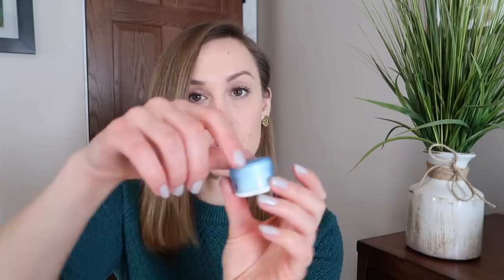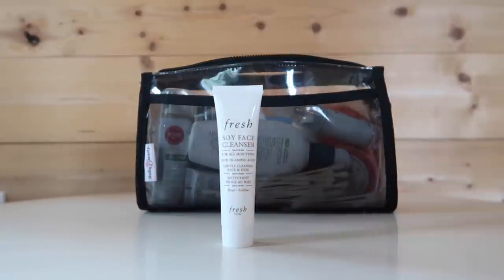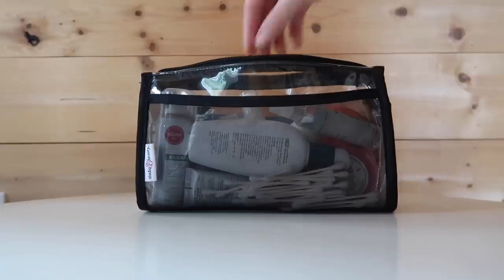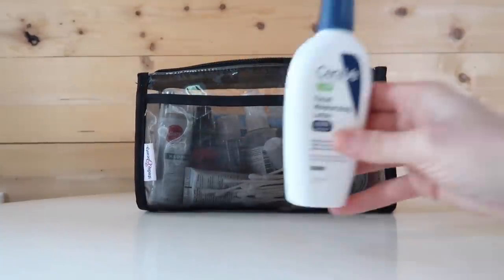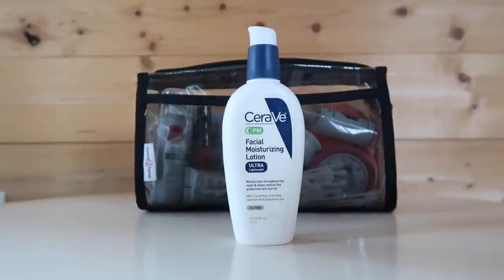Inside the zippered portion of my toiletry bag I keep a variety of hair, face, and body toiletry items. First up is face wash — I typically put it in one of these little Human Gear tubs from Amazon, but I recently got a sample of the Fresh Soy Face Cleanser so that's what I've been using on recent travels. For moisturizer I have the CeraVe PM moisturizing lotion — it's lightweight enough to wear underneath makeup in the morning but moisturizing enough to leave my skin hydrated at night.